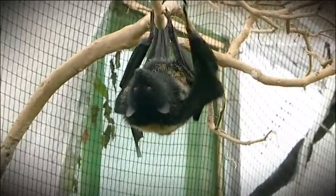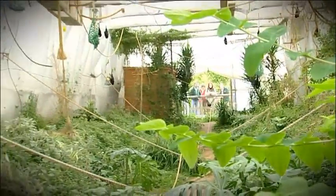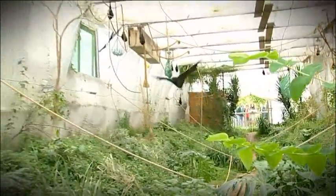At the Trust's headquarters in Jersey, the Living Stones' living conditions have been updated over the years to include a flying tunnel, which has served the species well.